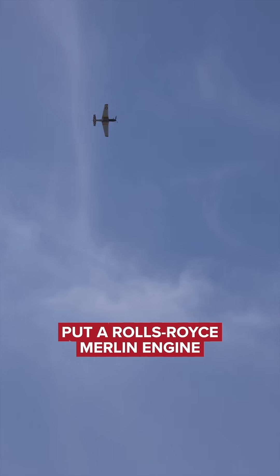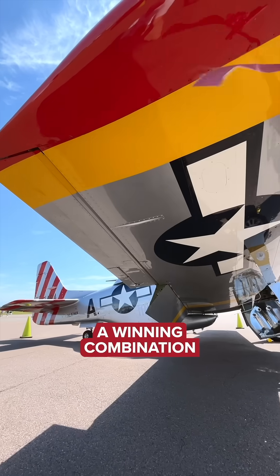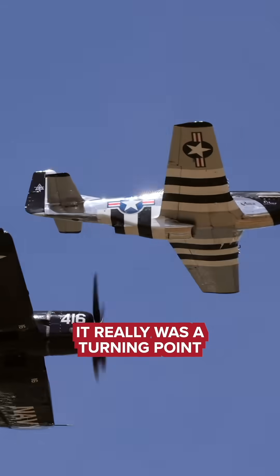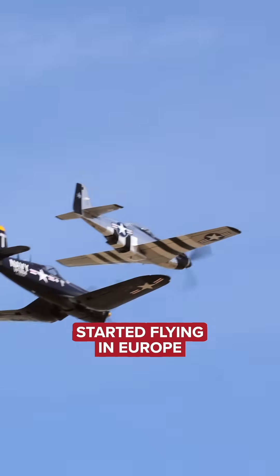The Brits put a Rolls-Royce Merlin engine into the airplane — a winning combination. It was terrific at high altitude and low altitude. It really was a turning point in the war when this airplane started flying in Europe.